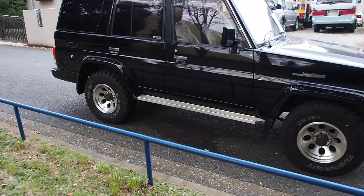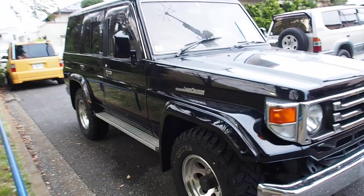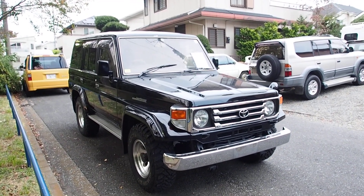They sold these up until 2015 here in Japan, and I think they still sell them brand new in some markets. That's about 35 years of selling the same basic body shape with mild alterations and things like the headlights.